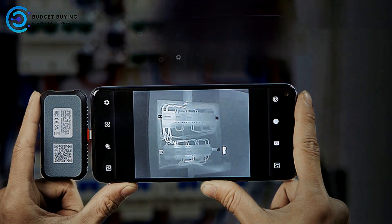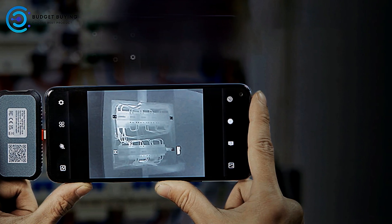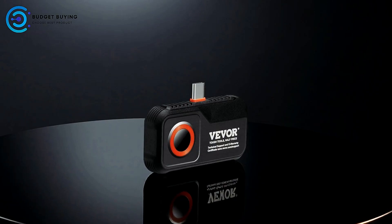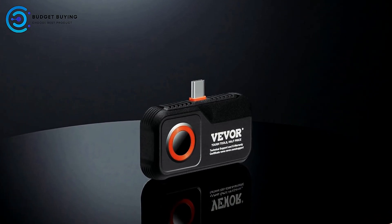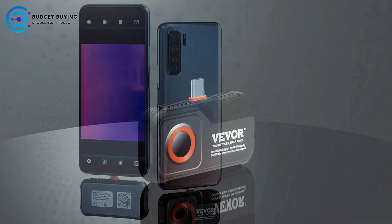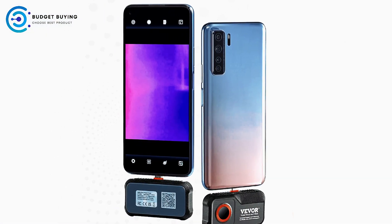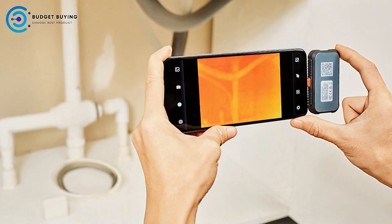Designed for Android smartphones and tablets, the camera operates via a simple plug-and-play setup. Users can download the accompanying app by scanning a QR code, enabling instant access to thermal imaging features. Its compact, portable design ensures convenience, allowing professionals and hobbyists alike to conduct inspections without cumbersome equipment.